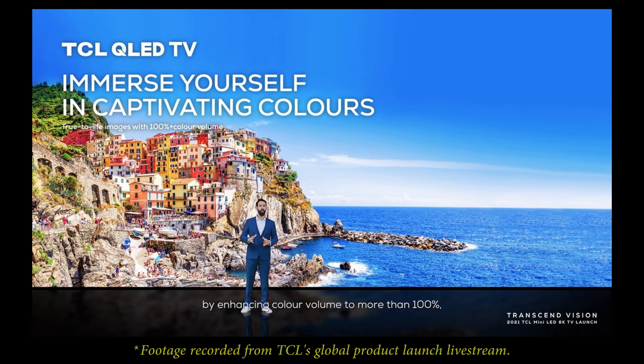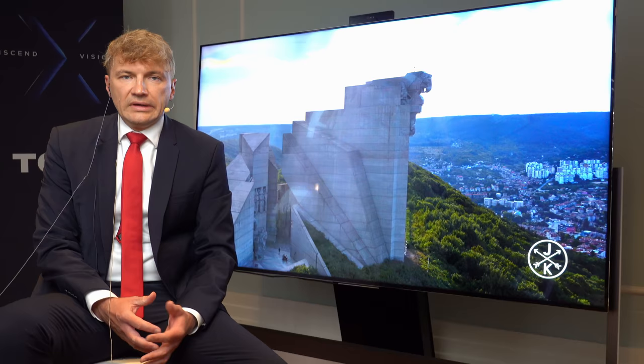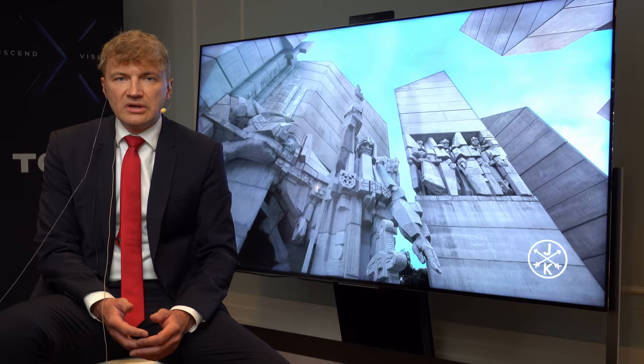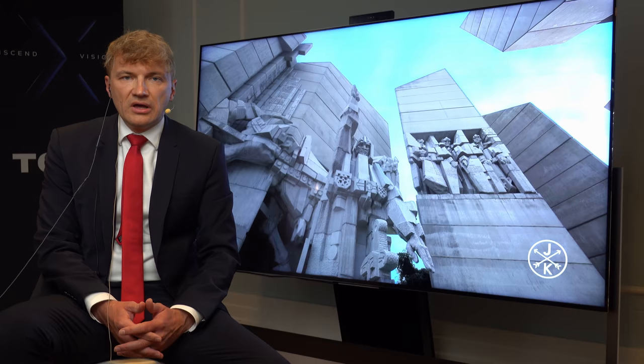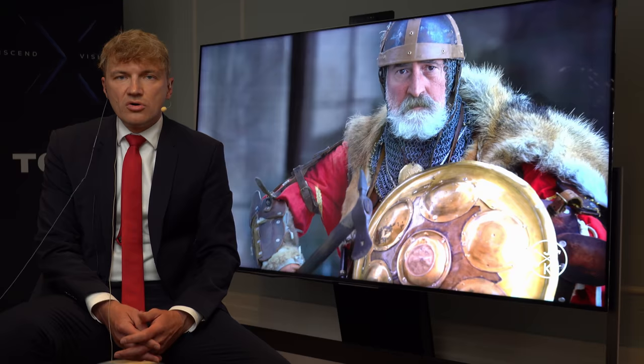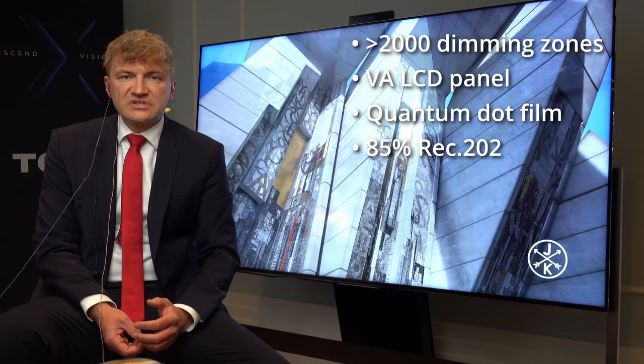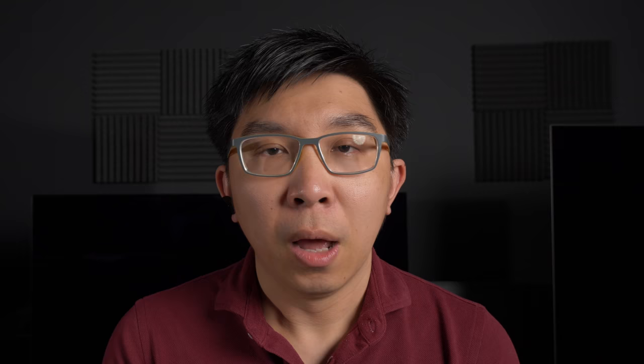I saw from your press conference that there is also more than 100% color volume because of the quantum dot technology. How much over 100% — the CIE P3 presumably — are you covering? Well, if you look at REC 2020, we try to cover more of REC 2020. I think here we are on the way to reach 85% of the coverage.